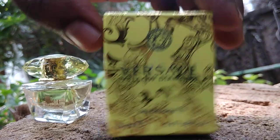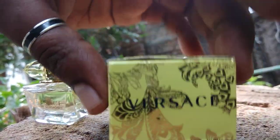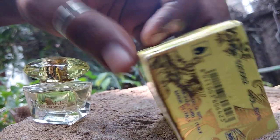It comes with a nice packaging. Here is the top view of Wasassi, and this is the back view, and here is the bottom view.